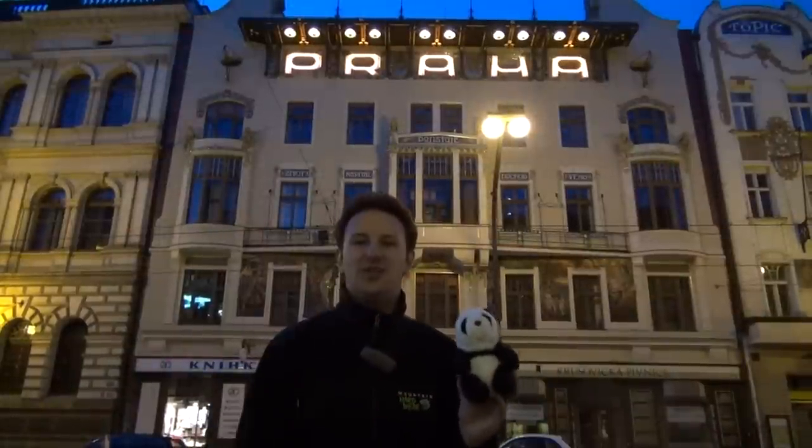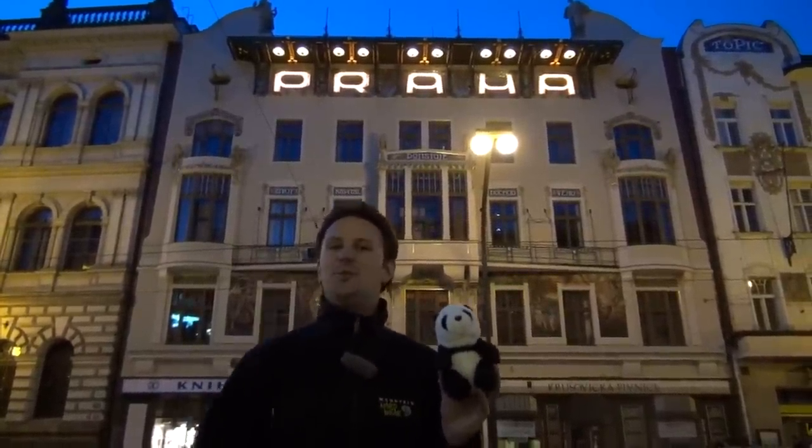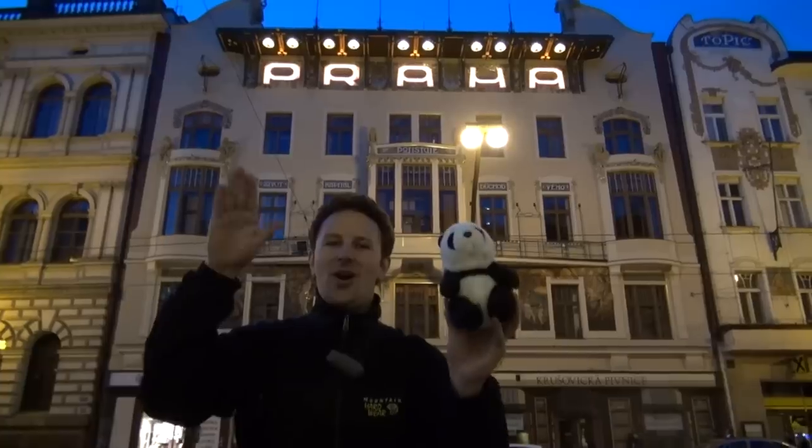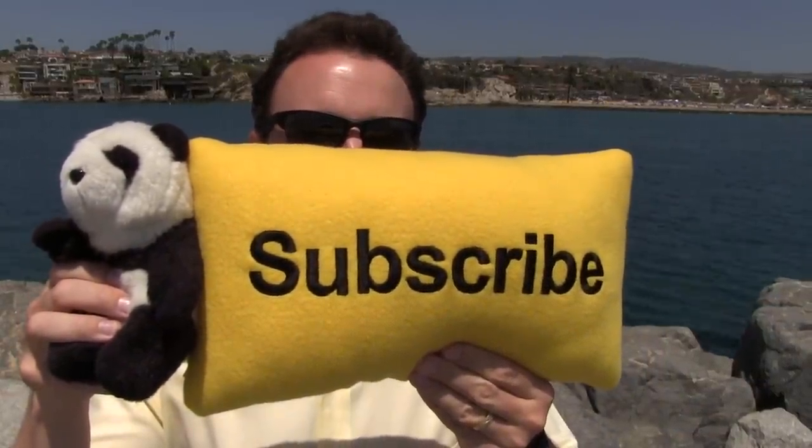And so that concludes our travel guide from Prague in the Czech Republic. With that, we will bid you goodbye in Czech. Thanks for watching — click here to subscribe.